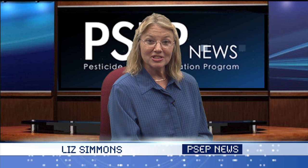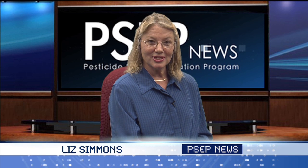Hi, I'm Liz Simmons from Channel PSEP News. Our feature story today concerns pesticide safety issues in greenhouses. I spoke with Harry Granger, owner of Granger's Greenhouses, about how he addresses pesticide safety in his business.